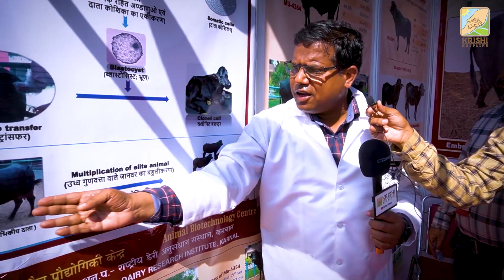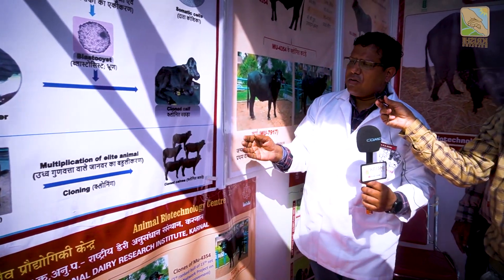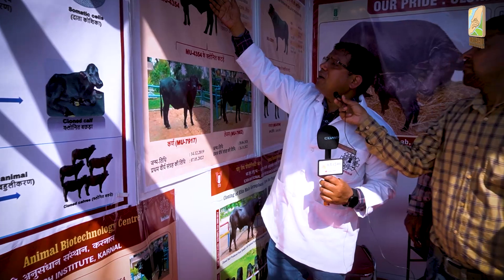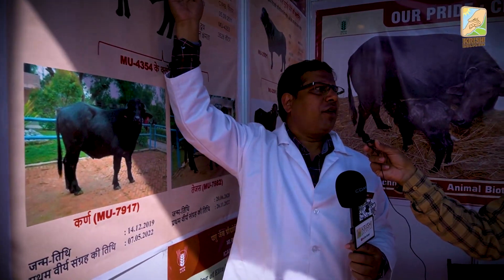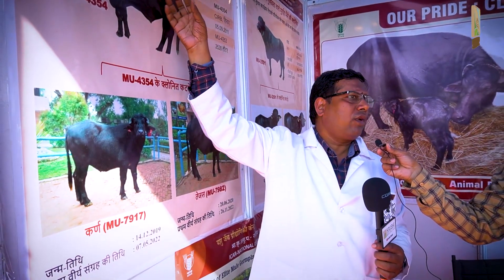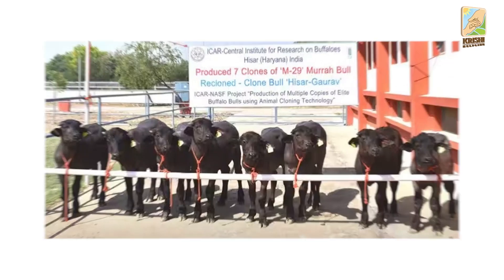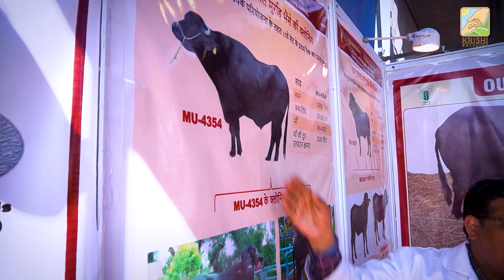We can make a copy of one animal. Today, we have used this technology. Under the Government of India's Buffalo Improvement Program, we have created a good quality top-rank bull. We have created a clone — when we have created a clone, their DNA is the same and their performance is the same.